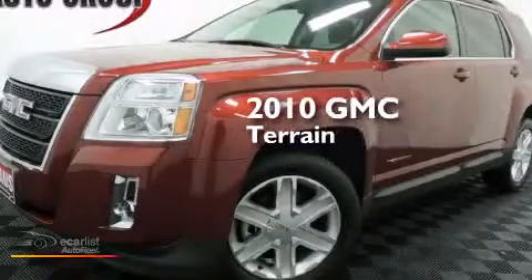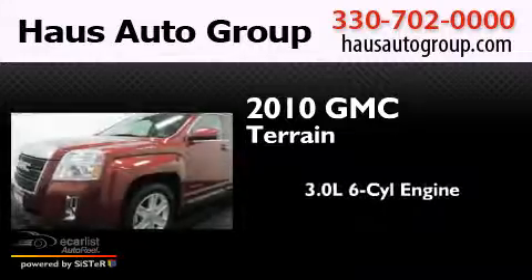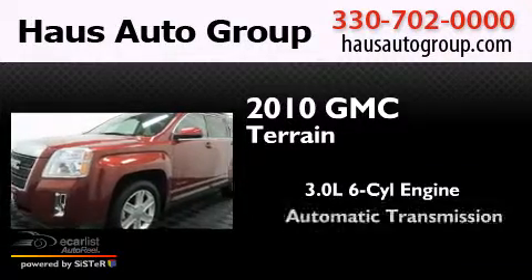This is a 2010 GMC Terrain. It has a 3.0-liter six-cylinder engine and an automatic transmission.